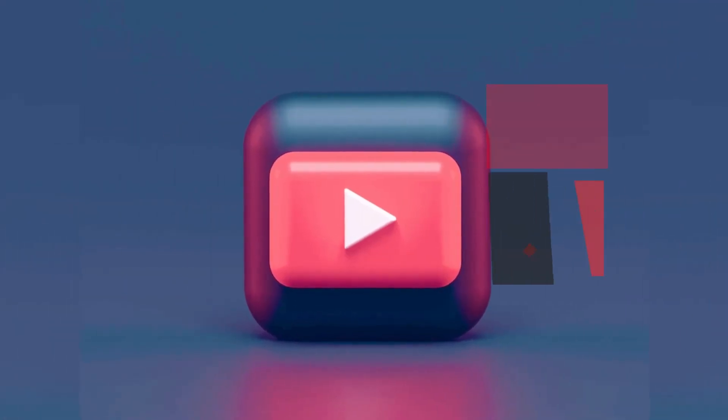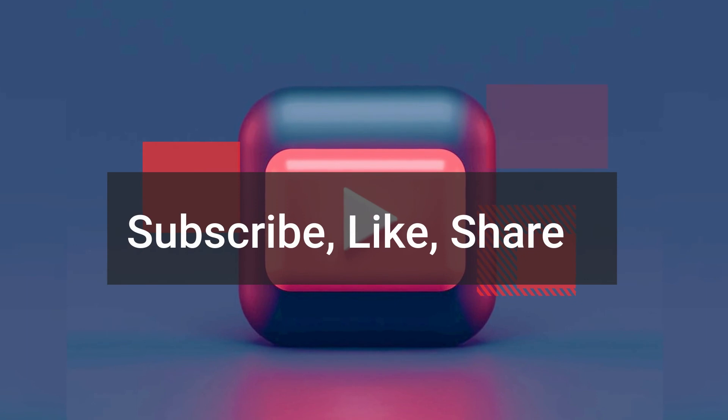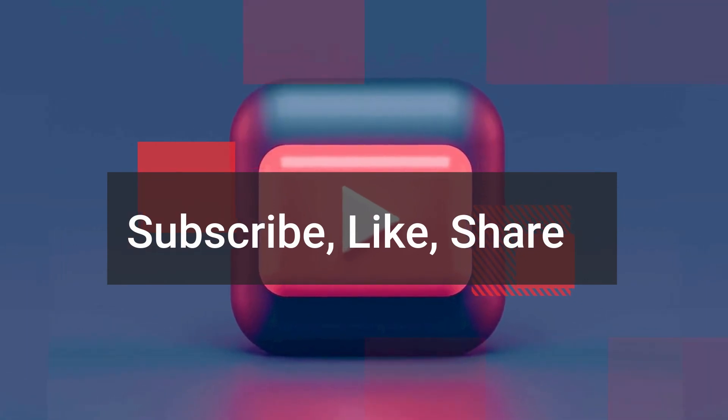That's all about our today's video. Thanks for watching. Don't forget to hit subscribe and like button.